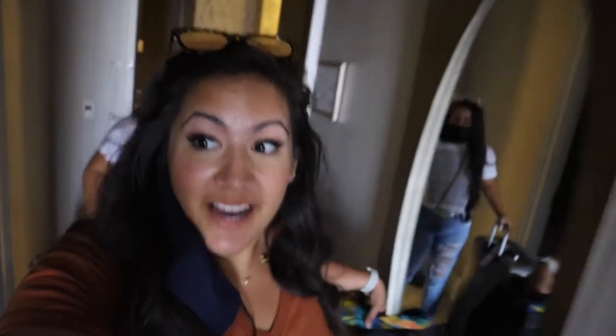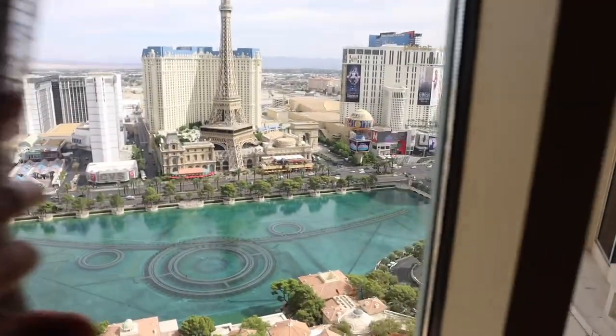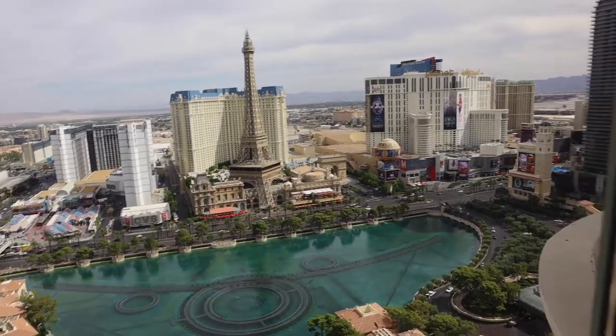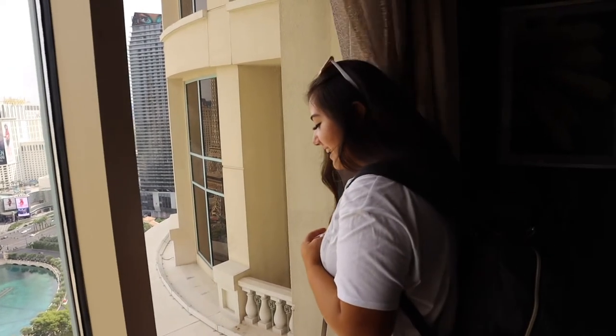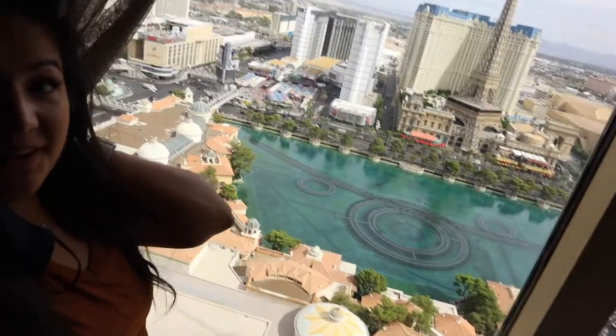You guys, we just checked into a room at the Bellagio. It's super dark in here but the view — I'll show you guys the view. We're like right in the middle. Holy cow! Wow, okay, now that we've got first impressions out of the way, let's do a little room tour.